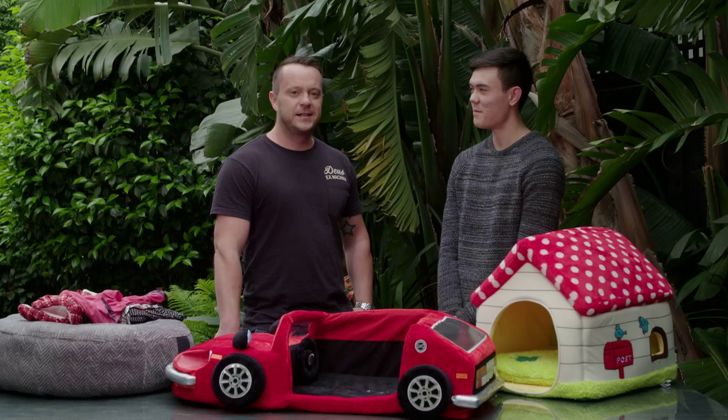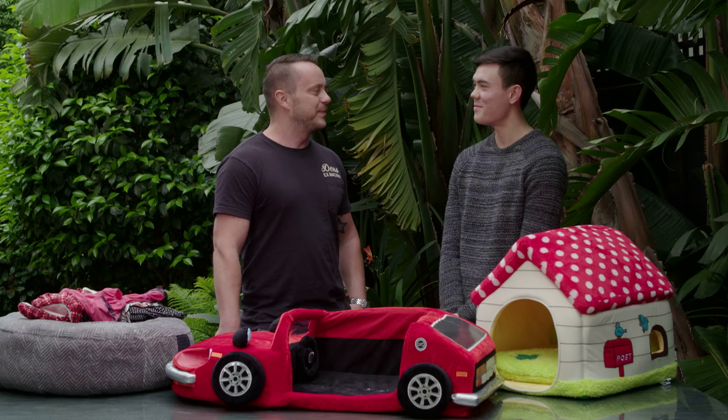Speaking of Nugget, I think it's time to get soapy, suddy and frothy. It's bath time. You ready? Cool. Let's do it.